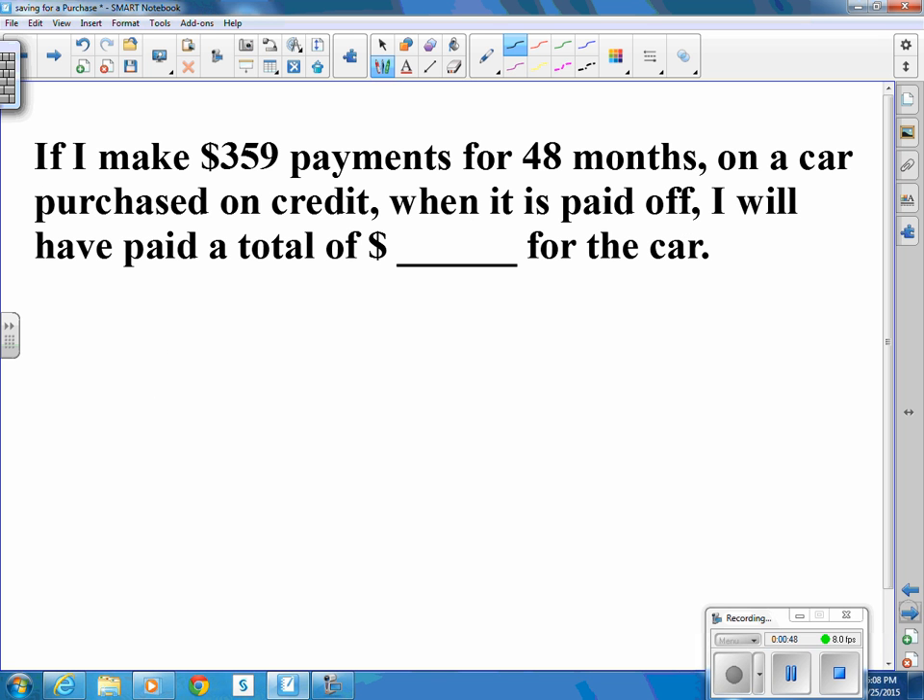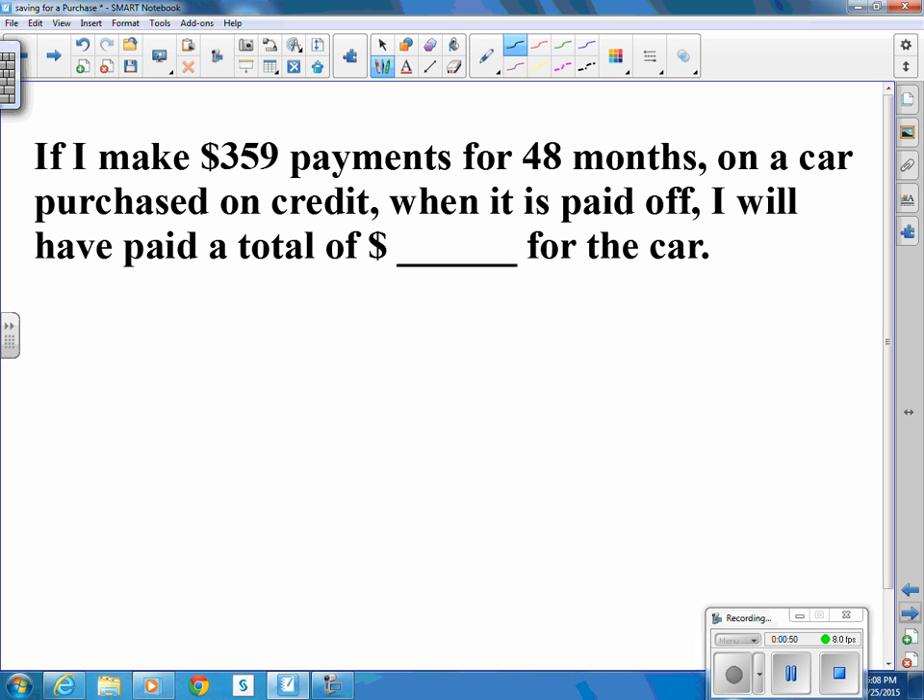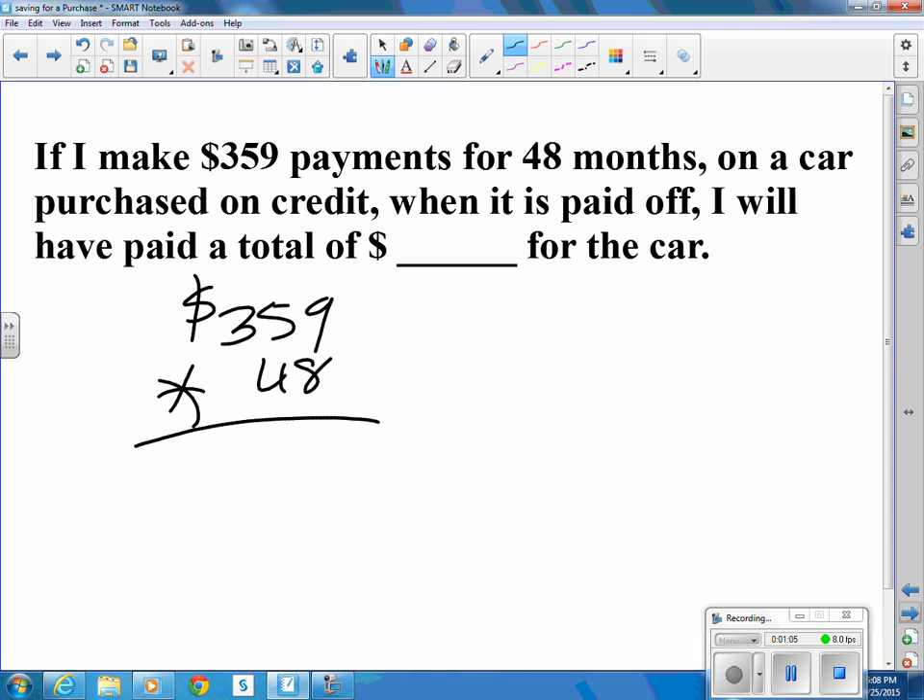Another example: $359 payments for 48 months on a car purchased on credit. When it's paid off, I will have paid a total of $359 times 48 months, which comes out to be $17,232.